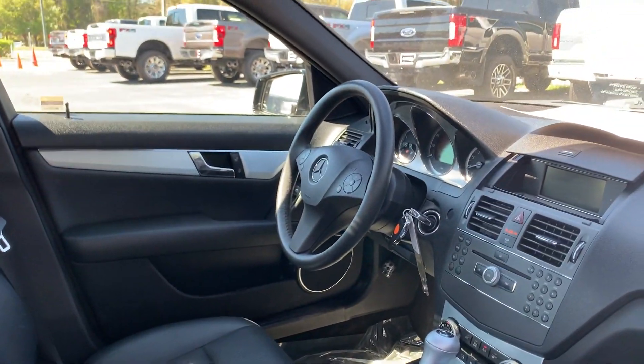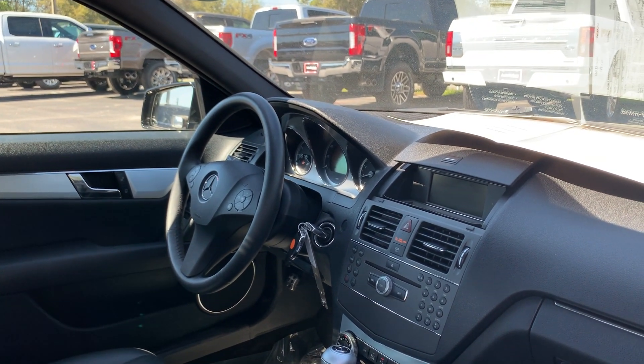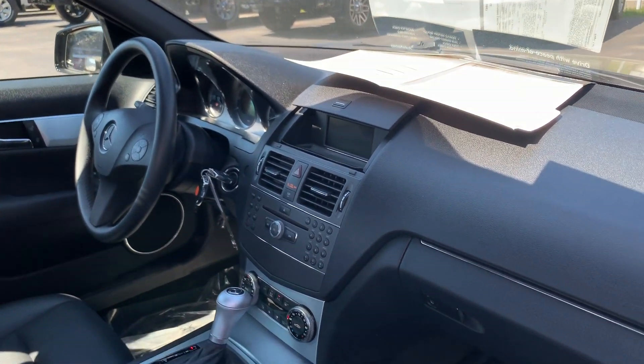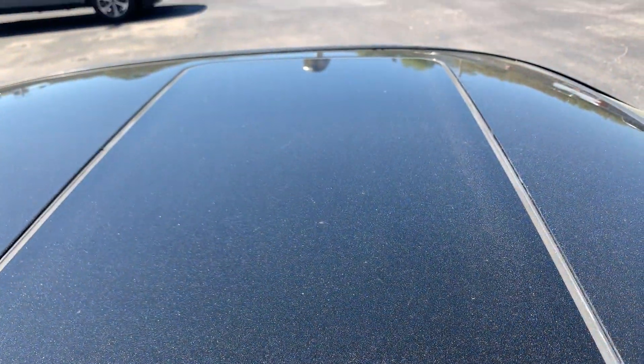Power driver's seat, power windows, power locks, power mirrors, leather-wrapped steering wheel, cruise control, Bluetooth for your cell phone, CD player, automatic transmission, electronic climate control, and power moonroof.